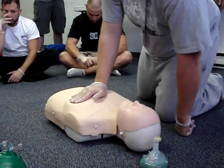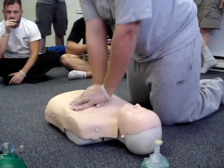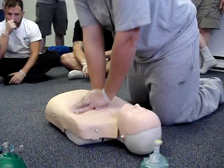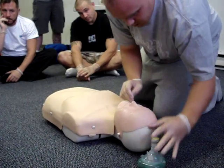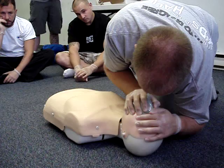So he starts CPR — 30 compressions. He counts through the compressions and gives two breaths. Head right back. Good job — getting good ventilations. Continue on with 30 and 2.